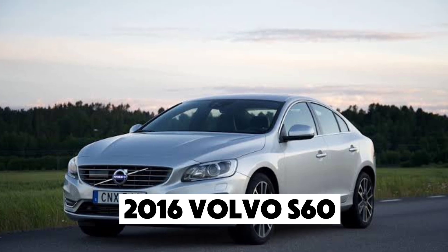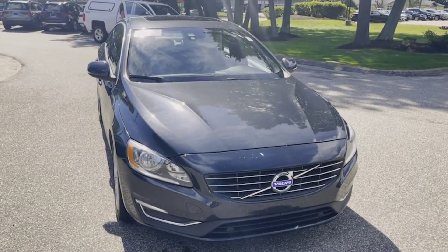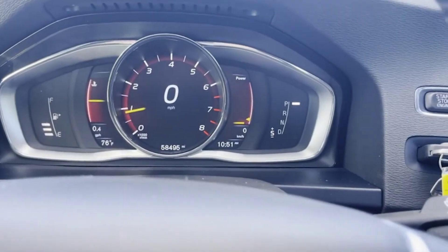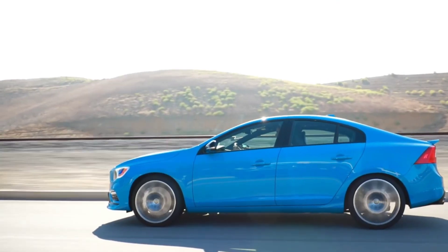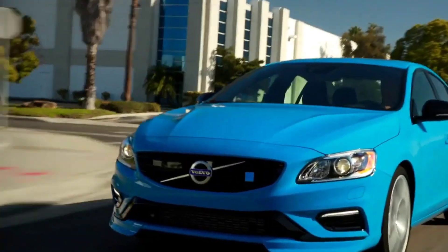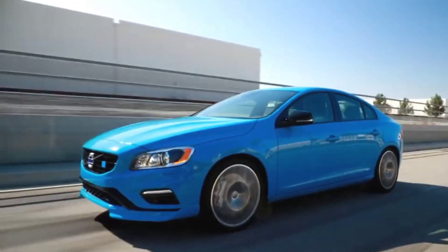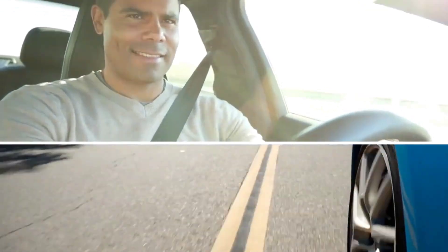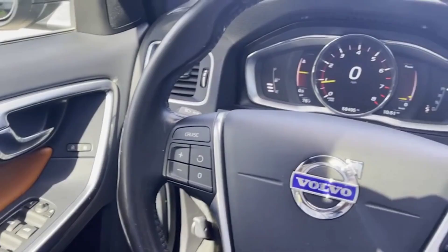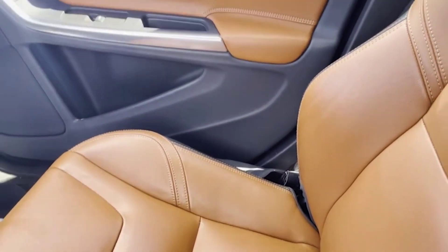Number 2: the 2016 Volvo S60. This is one of the most reliable models in Volvo's lineup, scoring 85 out of 100 on the JD Power Scale. This sedan offers a variety of engine options, from a 2.0-liter turbocharged inline-four to a powerful 3.0-liter inline-six. Known for its smooth handling and safety features, the S60 is a practical choice for those who want a comfortable and reliable vehicle. With average yearly maintenance costs of $779, the 2016 S60 is a great option for a used luxury sedan.